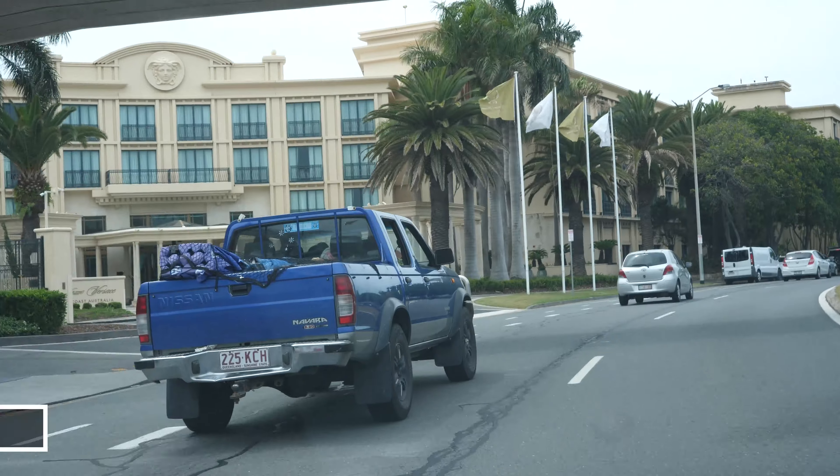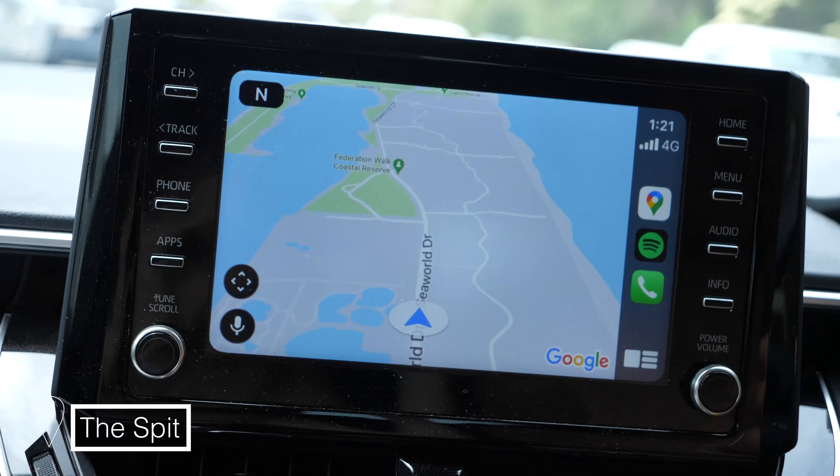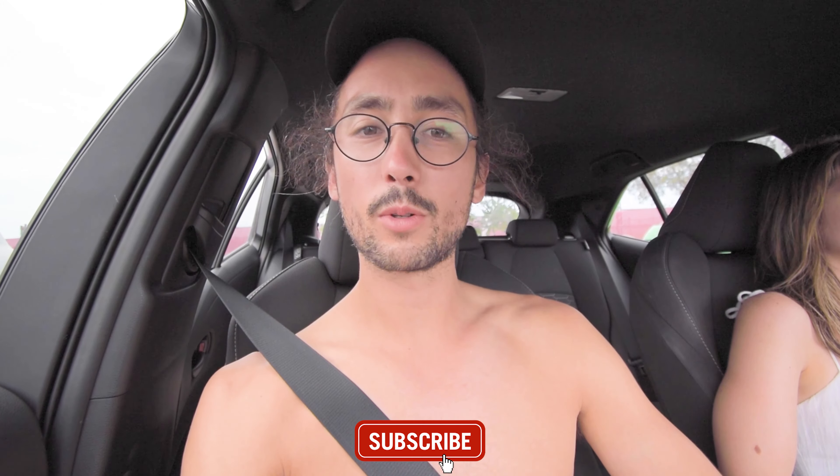We've just got to the last destination on our hit list for our Surfers Paradise vlog, but the SPIT master plan implementation program is occurring right now, which means we can't go to the SPIT and show you the viewpoint of the Gold Coast — there's no pedestrian access. So that's it from us! We'll see you guys in the next vlog. Make sure to like and subscribe, leave us a comment, and check out our Instagram and TikTok because we're now on there. Bye!